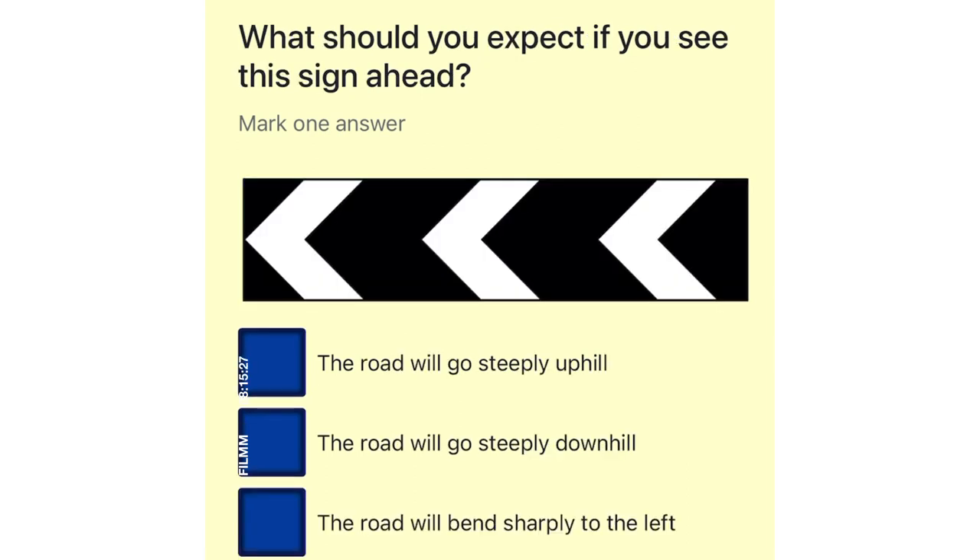What should you expect if you see this sign ahead? The road will go steeply uphill. The road will go steeply downhill. The road will bend sharply to the left. The road will bend sharply to the right.